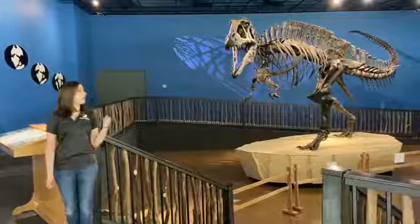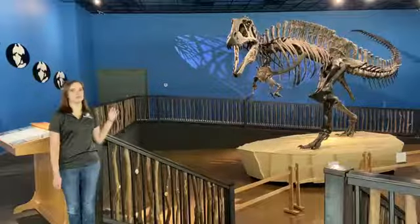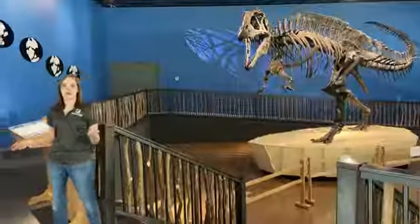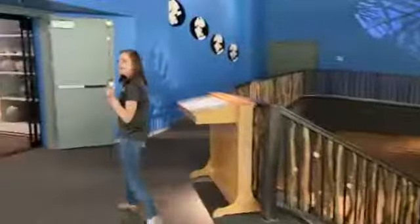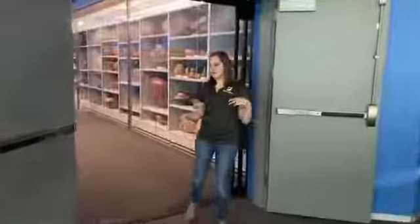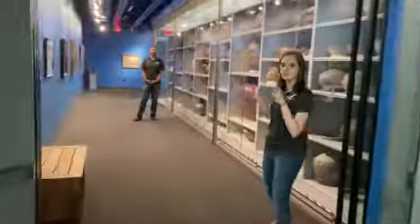Along with our Acrocanthosaurus, we are home to 35,000 other artifacts. And to talk more about the other artifacts in our collections is our Keeper of Collections, Daniel Vick.